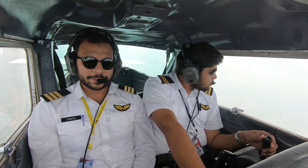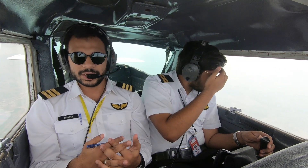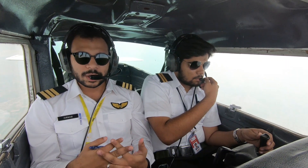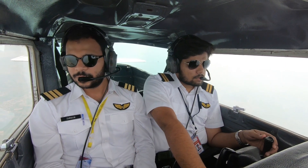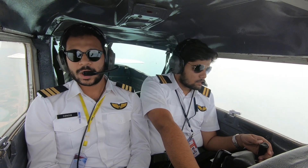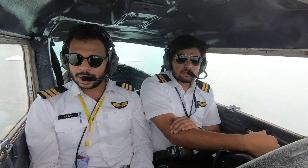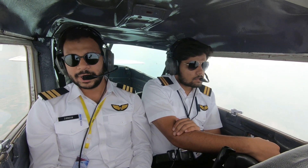On the E-conditional license, you are restricted to only 25 nautical miles radius from the airport, or to and from the training area. You can start taking passengers legally, but you can't take any money from the passengers — they can come along, but you can't get paid for the flight.